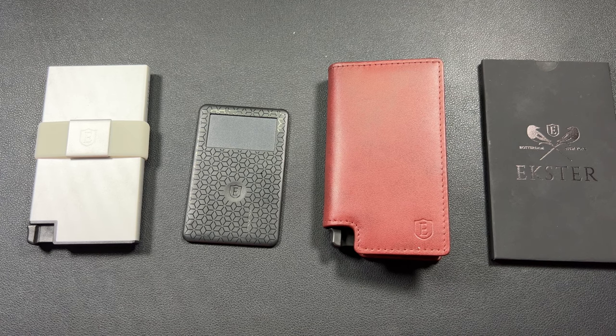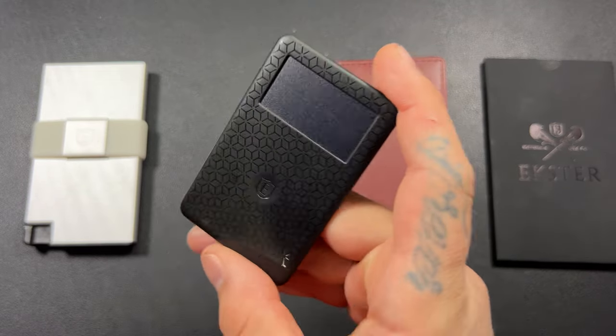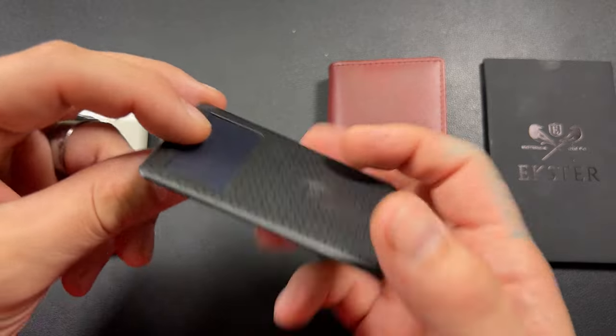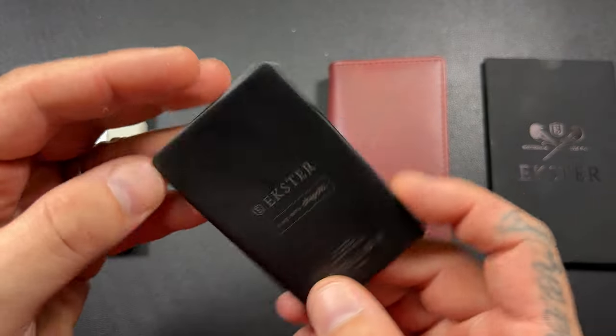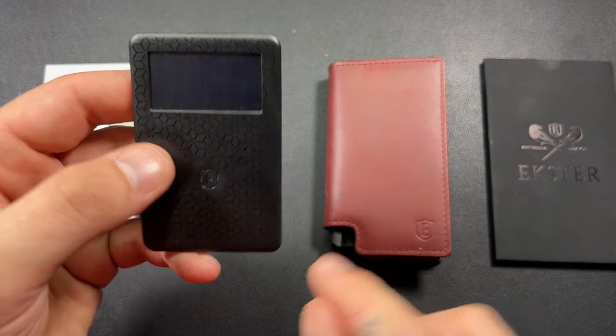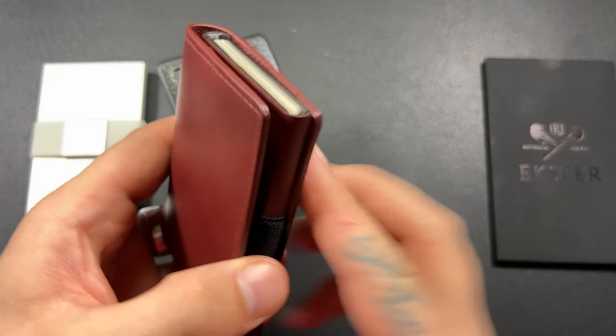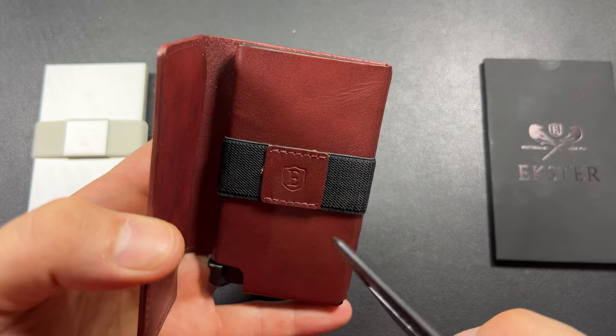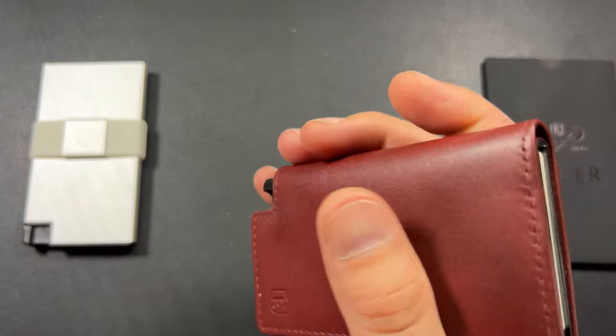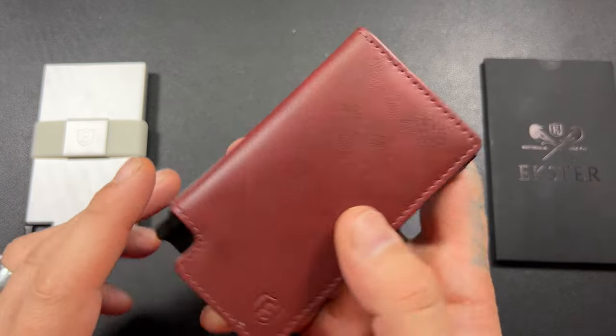The battery life of this thing — I'm being 100% for real — I have not had to actually say 'okay, I need to charge this.' Exter actually states on the website that this will get two to three months on battery life from about three hours worth of charge, and I can tell you that that is true. I have been using this as a wallet in my pocket and also as a backup wallet in my EDC bag, so I've been carrying it often.